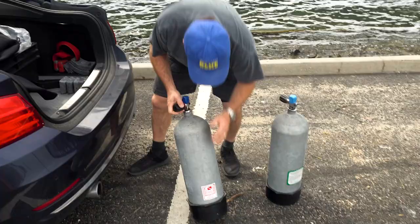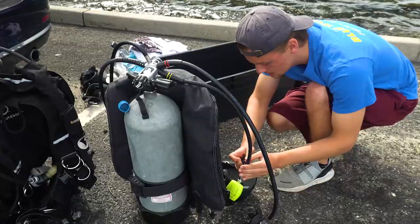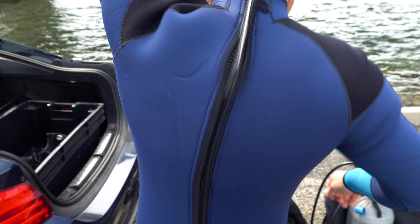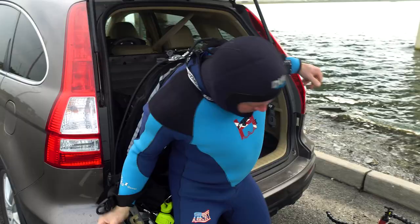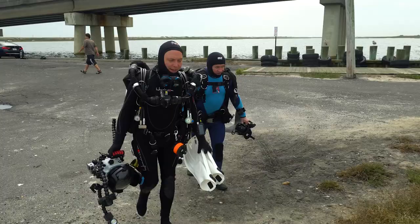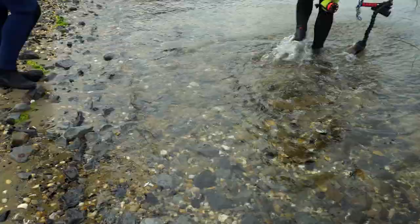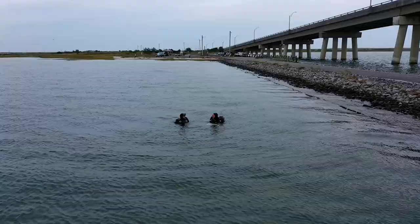We're diving from the old bridge, right out of the back of our cars. Todd brought his super high-tech rebreather so he could stay on the bottom for 15 hours. I brought a scuba tank — it's probably not full.